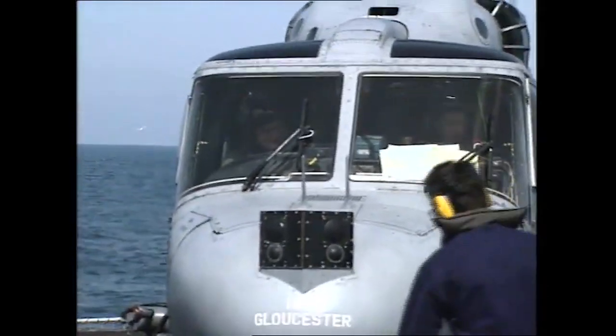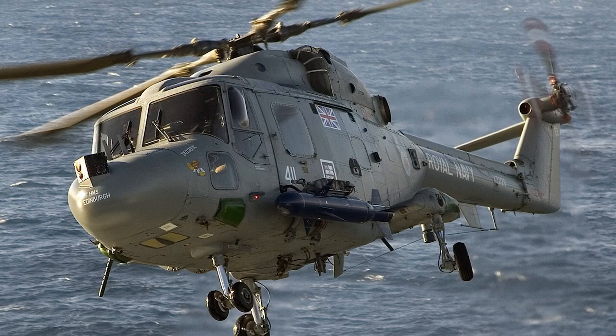That concludes the story of the Royal Navy Lynxes in the Gulf. Consider watching the linked video showing the Nimrod's naval contributions to the Gulf War in 1991.